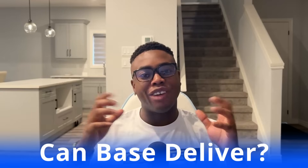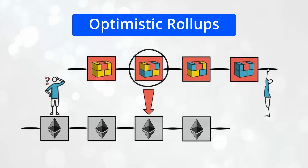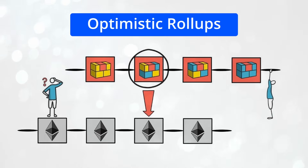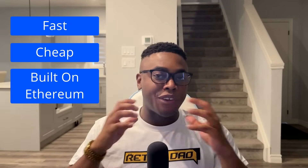Think about it for a second — a scalable, low-cost blockchain that's actually designed for mass adoption. That's not just ambitious, it's aggressive. And it begs the question: can they actually deliver this? To find out, we need to understand what BASE actually is. BASE is a layer 2 blockchain built on top of Ethereum. It uses something called optimistic rollups to bundle transactions off-chain and settle them in batches on Ethereum. This means it's fast, it's cheap, and it's built on top of the Ethereum network itself, which keeps things very secure.